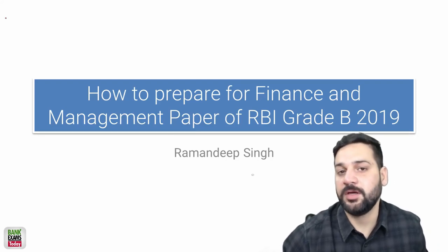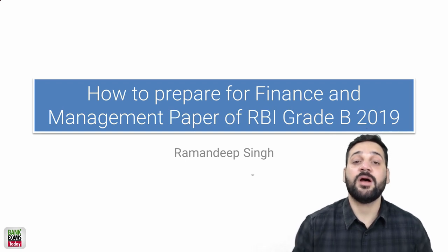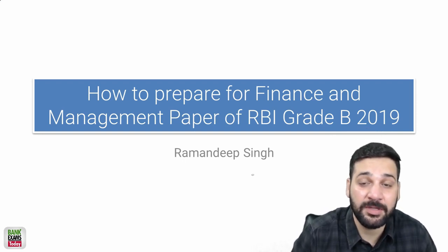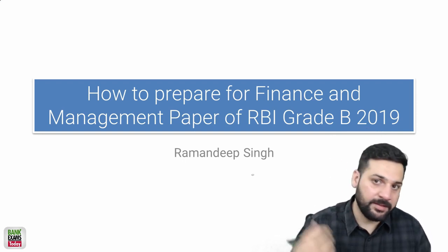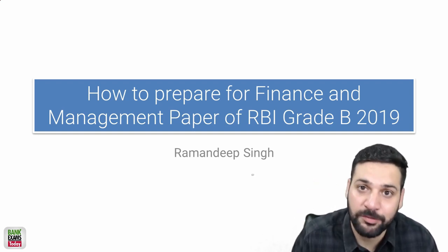Hello students and welcome back to Bank Exam Study dot com. The RBI Grade B notification is out and many of you asked how to prepare for RBI Grade B 2019's Finance and Management paper, so today I'm going to answer how to prepare for the Finance and Management paper.